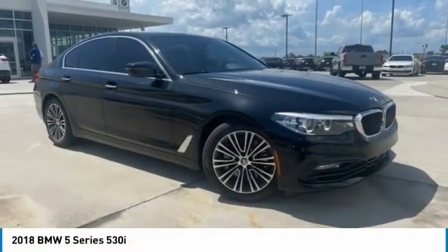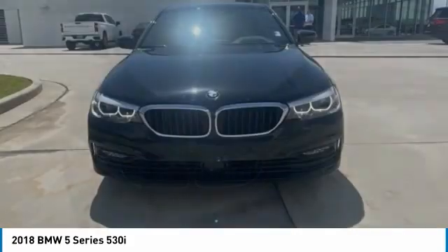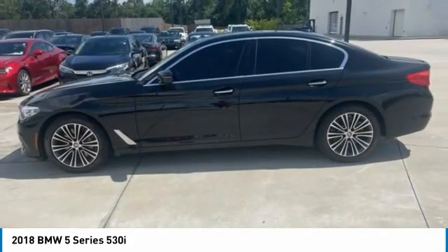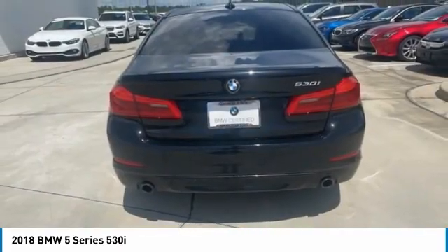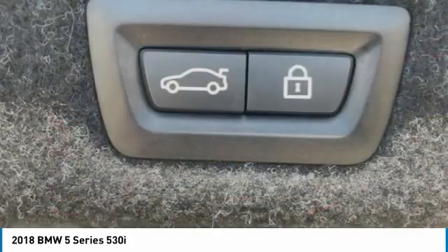Come test drive the 2018 5 Series. The 5 Series incorporates bold styling cues that departed from BMW's traditional styling language. If you are looking for excitement and boldness, the 5 is for you. This vehicle has less than 35,000 miles.